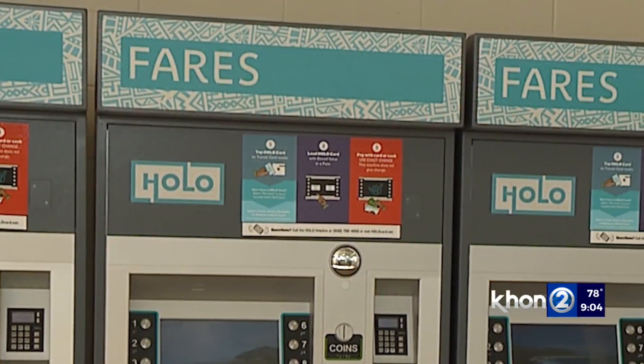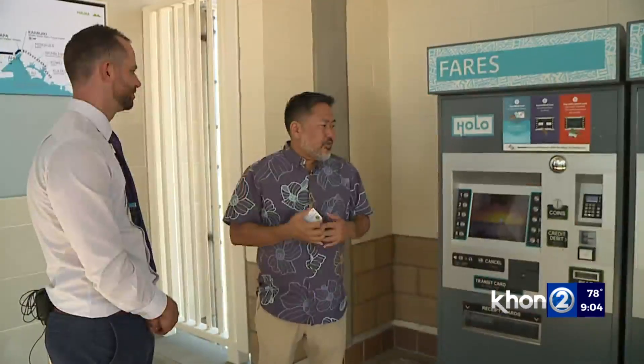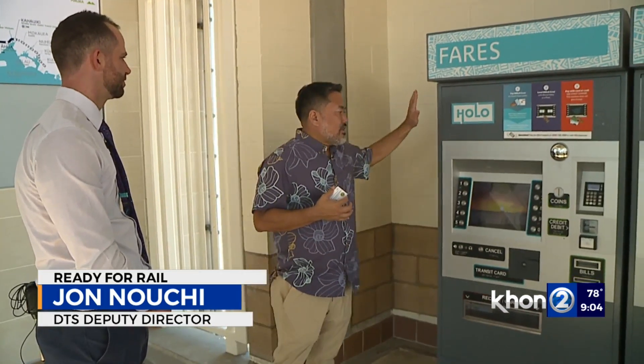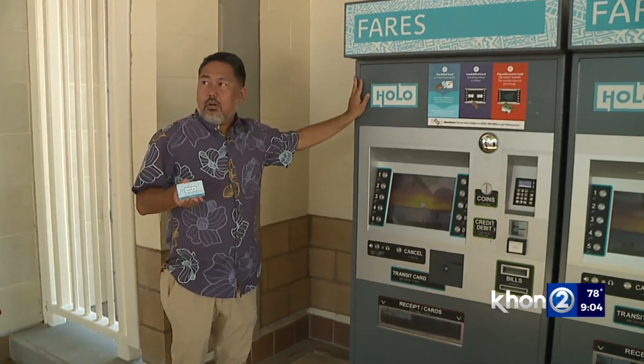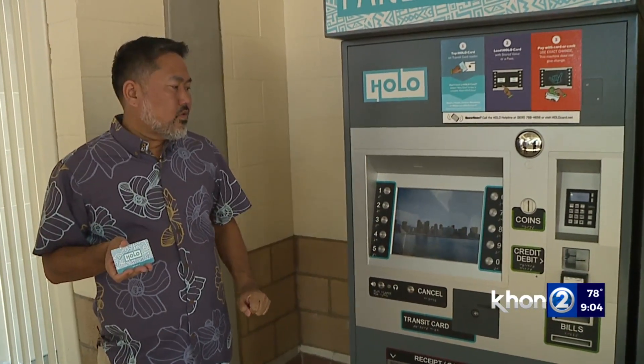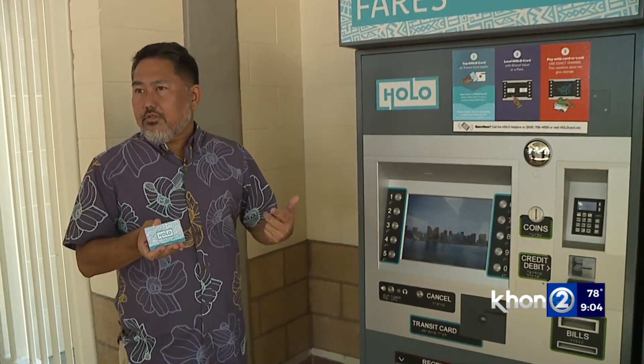Pro tip: get your holocard in advance. We want everybody to get their holocard ahead of time. But if not, this is the gateway where you can get a holocard. You can purchase a holocard here, add value, and also see where you've used your fare and what you've spent.